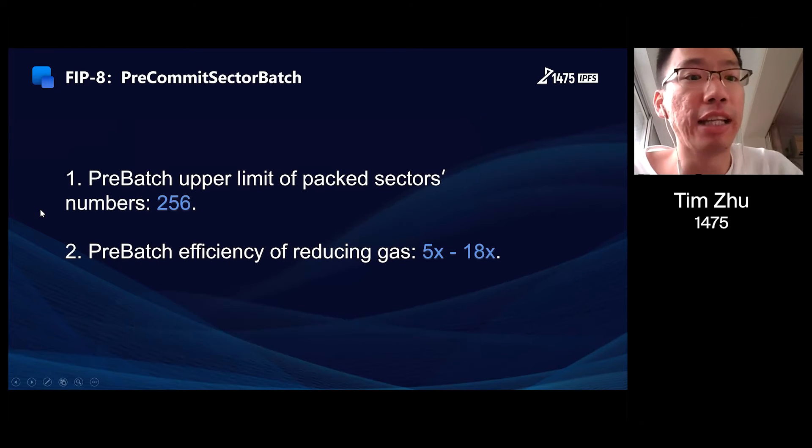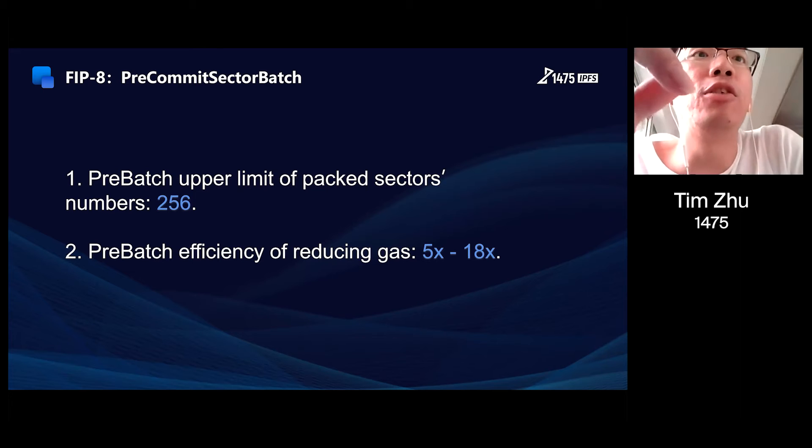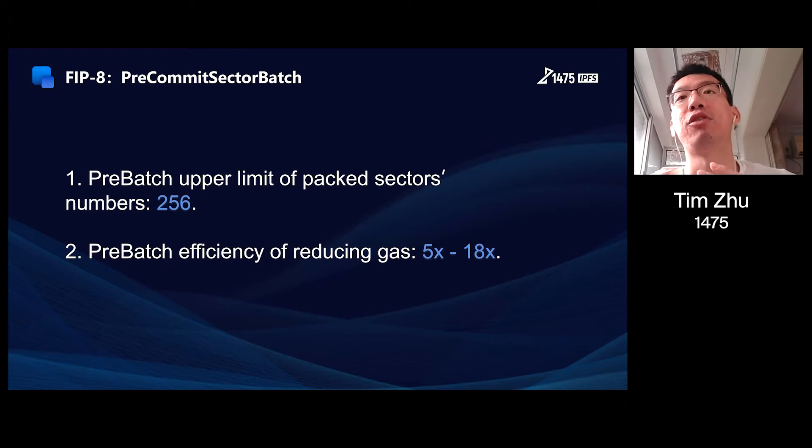Let's move to FIP 8, pre-commit sector batching's effect on reducing gas. From our calculation, the pre-commit batched sector number is up to a maximum of 256, and the batching efficiency of reducing gas is from 5 times to 18 times.